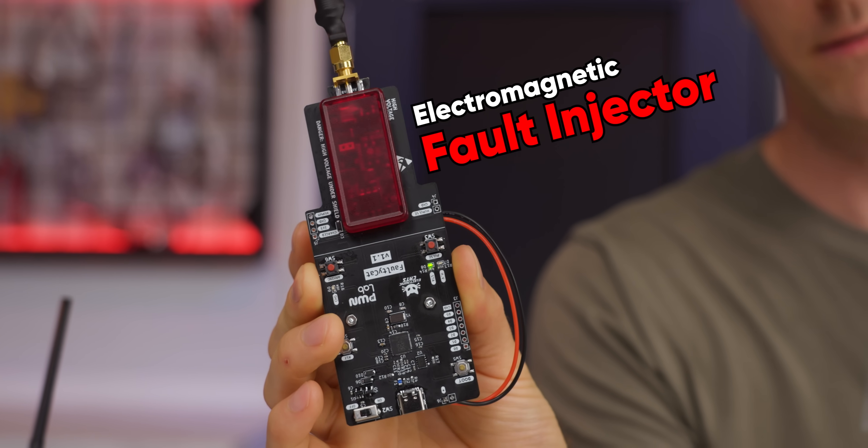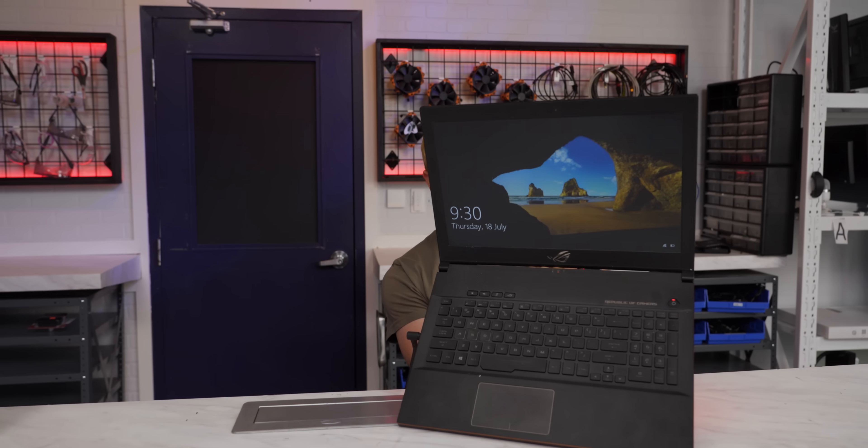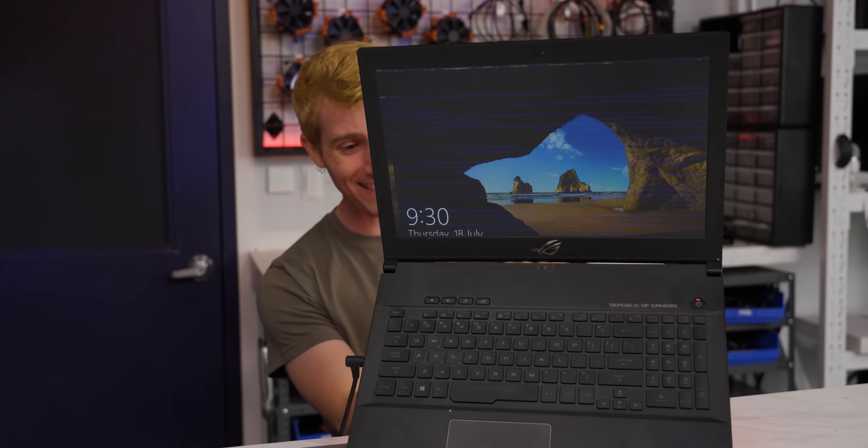Like this electromagnetic fault injector, which basically EMP bombs anything that you point it at.